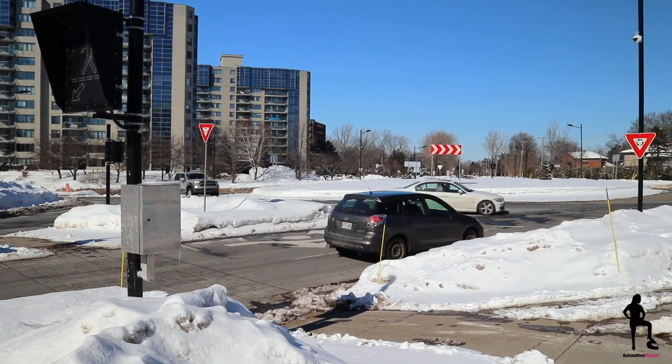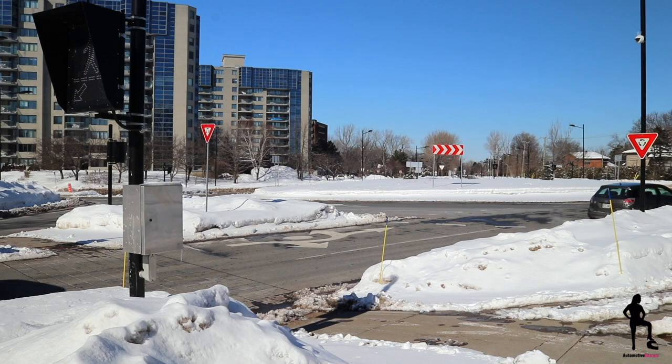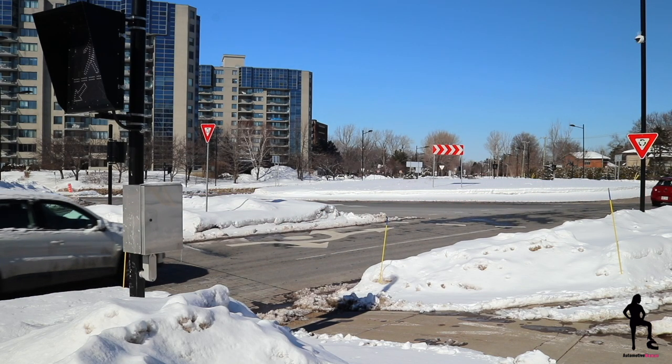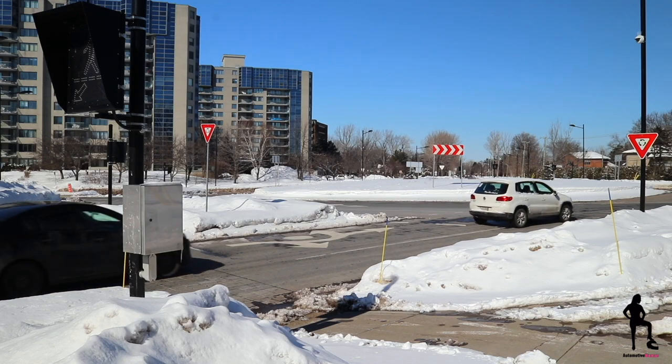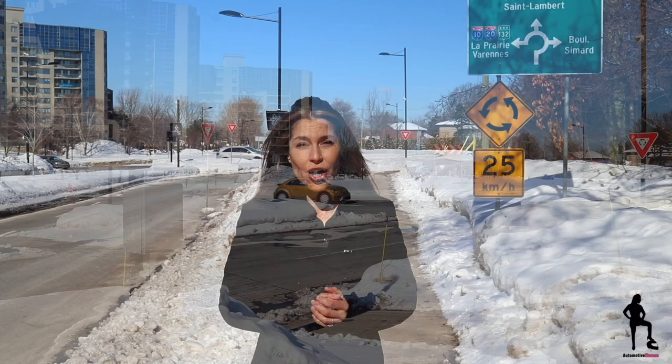A pedestrian warning with a yield sign and the direction of the roundabout. The most important tip I can provide you with is always approach a roundabout slowly and use your signal. Now, I'm gonna jump in my car and show you some real-world examples.